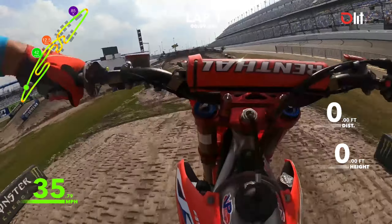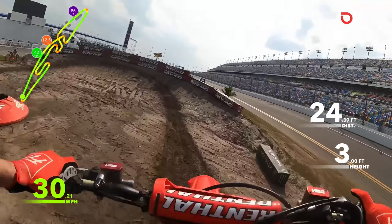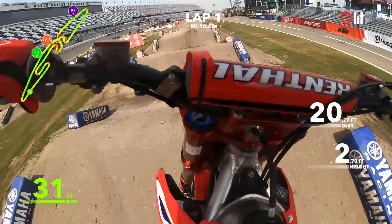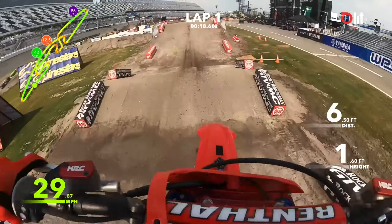All right, everyone, this is a lap at Daytona 2023, coming off the start. Very similar to last year, a long rhythm section right here — timing is going to be key, a little on-off.